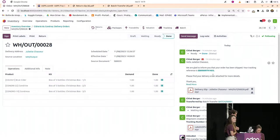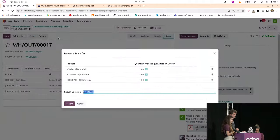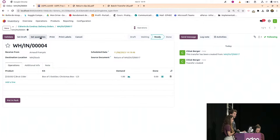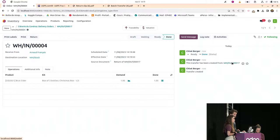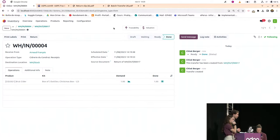Question: if a customer wants to return only one bottle from a kit, is that manageable? Yes — on a delivery, you can specify that you only received back, for example, the Brut Cider and not all the bottles. You set only that product's quantity for the return, validate it, and the transfer record shows just the Brut Cider returned to stock.